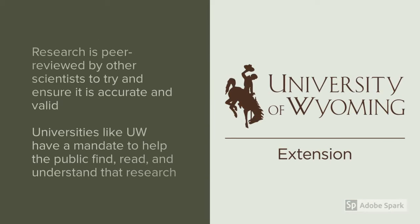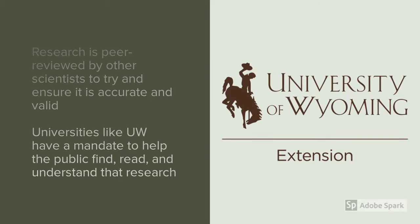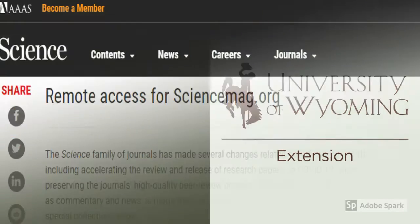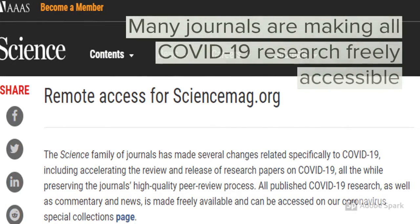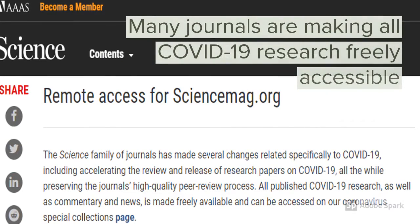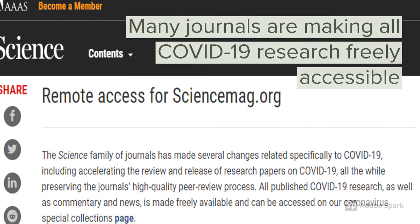Unfortunately, academic research can be hard to find, difficult to access, and difficult to understand. The mandate of a land-grant university, such as the University of Wyoming, is to help our citizens overcome these hurdles so they can apply the research to their daily lives. In the current COVID-19 pandemic, the accessibility of research is improving dramatically because many people want the research to be more rapidly available and propel us to solutions more quickly.